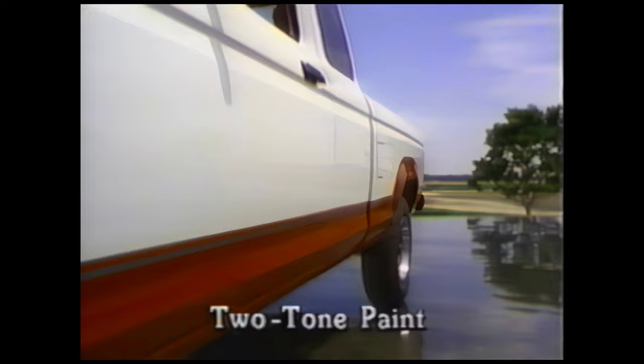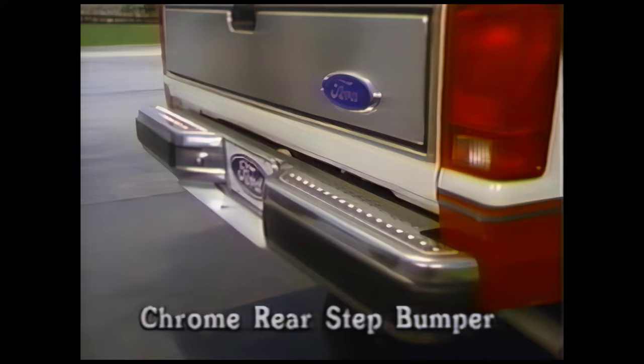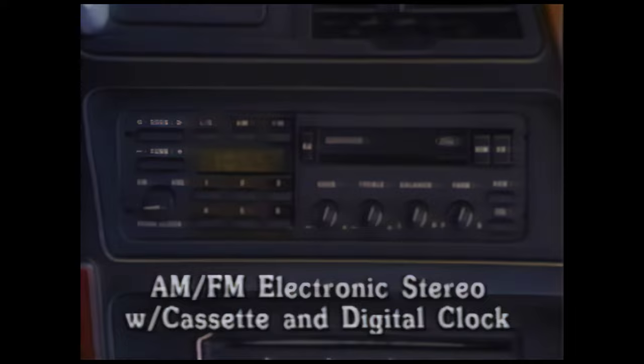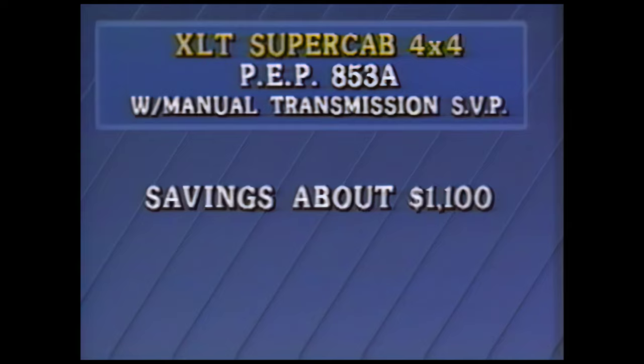And that's just the standard features. What do buyers get in PEP 853A? Well, like other XLT models, two-tone paint (which can be deleted for credit), P215 outline white-letter all-season tires, chrome rear step bumper, rear jump seats, and an AM-FM electronic stereo with cassette and digital clock. Manual transmission models will also receive deep-dish cast aluminum wheels at no extra charge in the manual transmission special value package — all at a retail savings of about $1,100 less than the price of individual options. Regional packages will feature slightly different content, like the Southern States package, which adds air conditioning. All packages will reflect a similar discount.